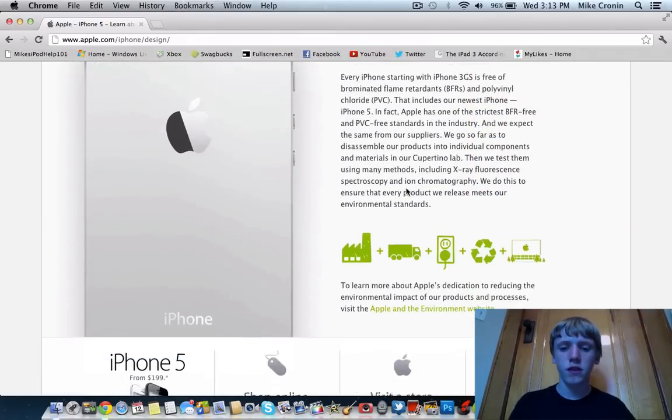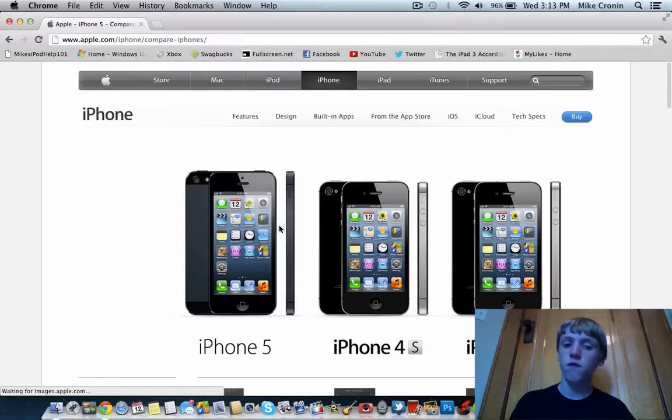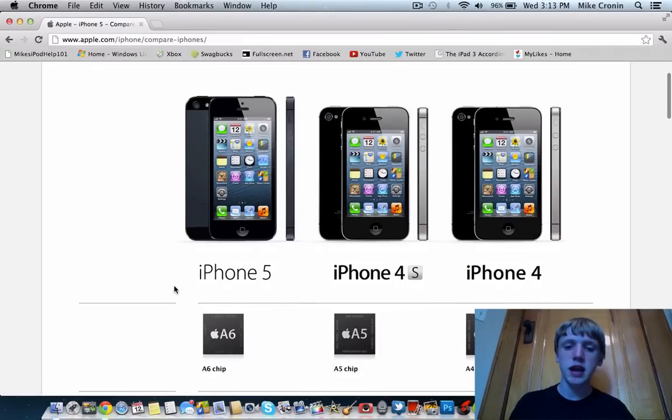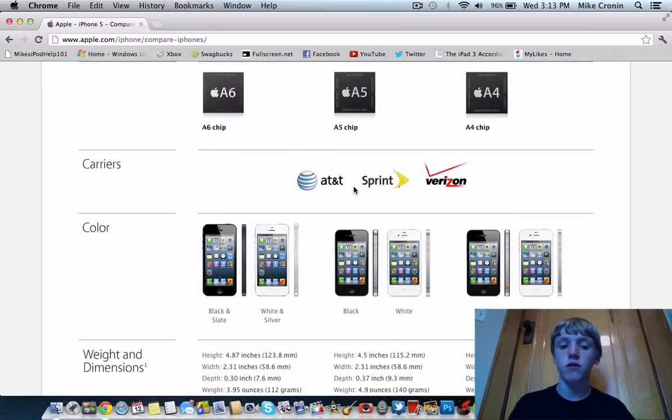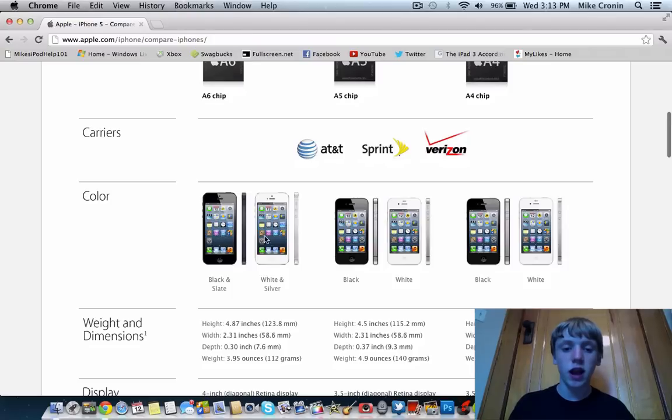Here's some specs and pricing info. The iPhone 5 starts at $199. You can see the A6, A5, and A4 processor chips compared. The iPhone 5 looks much more dramatic than the 4S. It's coming to AT&T, Sprint, and Verizon. The colors are black and slate, and white and silver — that accounts for both the aluminum bands and aluminum backs.